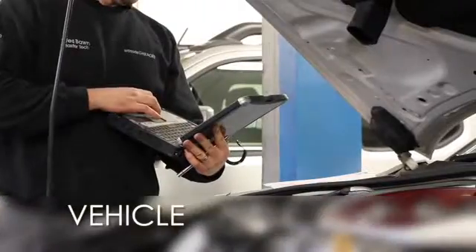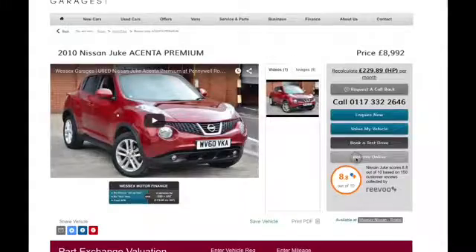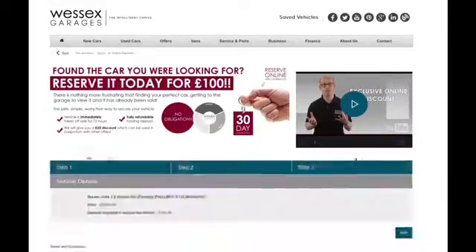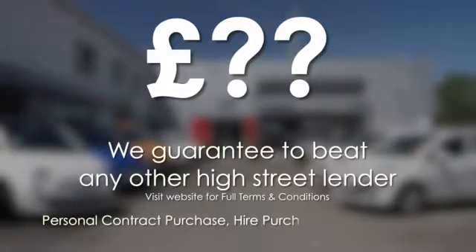Every Wessex Garages used car receives a vehicle health check from our qualified technicians. Reserve online today and you will receive a £25 discount. If you are looking for options to fund your purchase, remember we guarantee to beat any bank or high street lender.